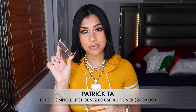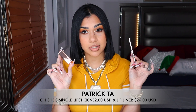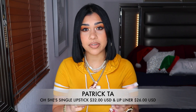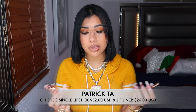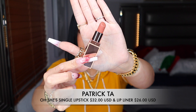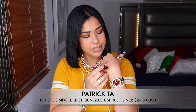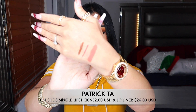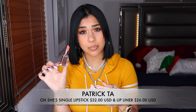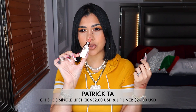My favorite nude lipstick so far is this baby from Patrick Ta, in the shade 'All She's Single.' It also comes with the matching lip liner in the same shade, and I really appreciate when brands do that. This is the perfect nude — it's different from all the others I have. It has like this mysterious undertone that just makes my lips look so pretty. I have a lot of pigmentation and I think this shade looks good on a lot of skin complexions. It's the perfect shade for an ombre lip effect, and the formula is so comfortable.